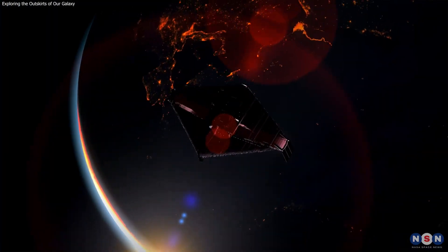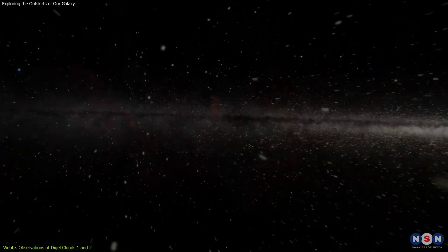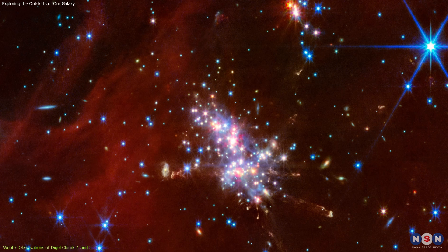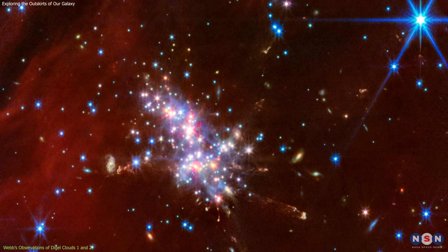Webb has provided an unprecedented view of two regions in the Extreme Outer Galaxy, known as Digel Clouds 1 and 2. These are massive molecular clouds that serve as stellar nurseries, where new stars are actively forming.